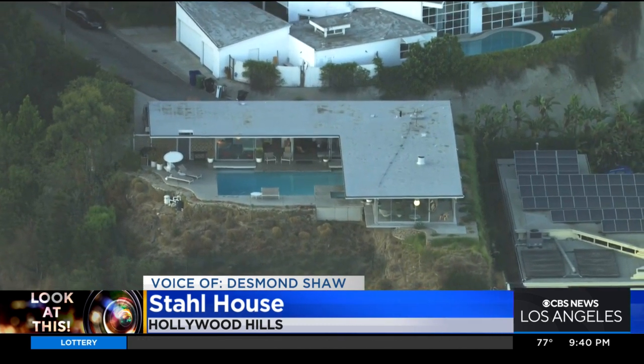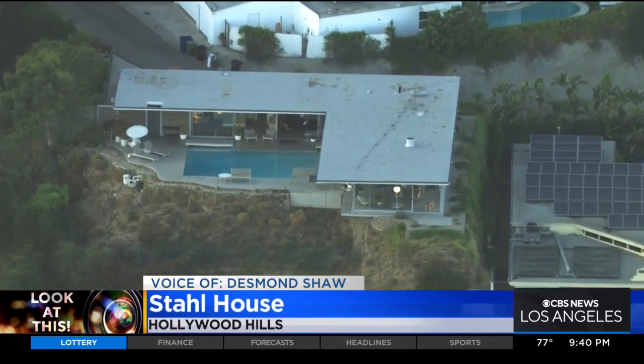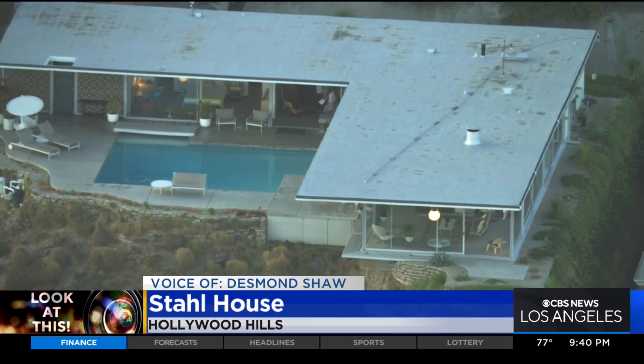It's even been in a video game — Grand Theft Auto: San Andreas. And you can come and get a tour of this building. I believe there are actually some folks getting a tour right now. Visit stallhouse.com if you want to come check it out.